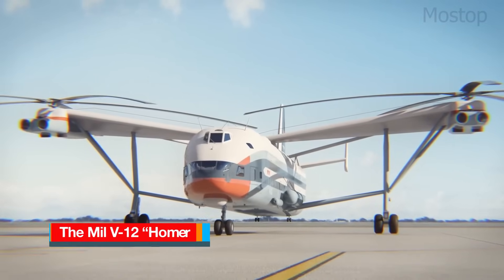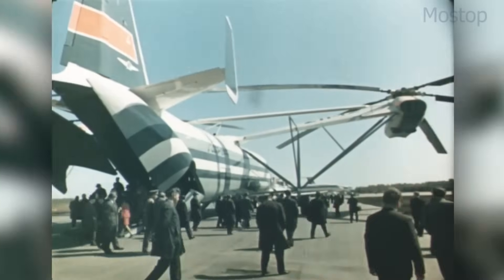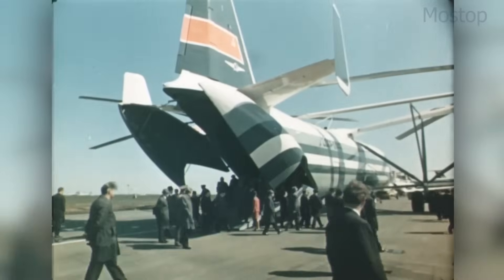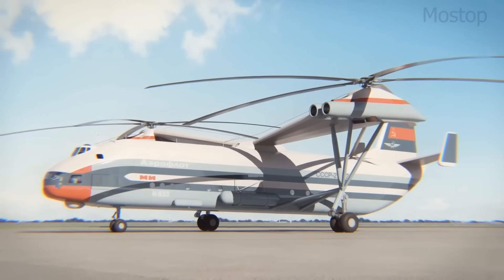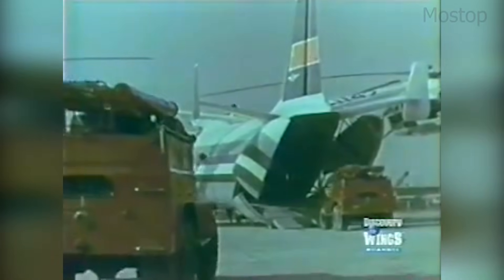The Mil V-12 Homer is a legendary, oversized Soviet helicopter that holds the title of the largest helicopter ever built. Developed during the 1960s by the Mil Moscow Helicopter Plant, the V-12 was designed to transport heavy military loads, such as large rocket parts, across the vast distances of the Soviet Union. Its sheer size and unconventional design make it one of the most extraordinary aircraft ever created. With a rotor span of 116 feet and a length of 99 feet, the V-12 was powered by two turboshaft engines, each capable of generating 11,400 horsepower. It had a maximum payload capacity of 20 tons, far beyond what any other helicopter at the time could lift.